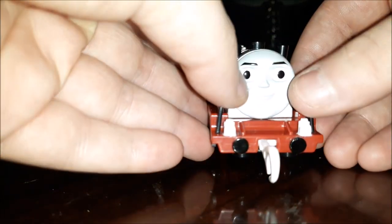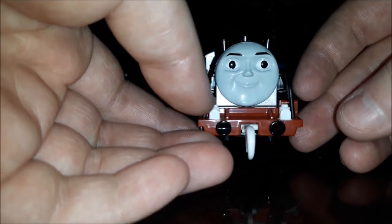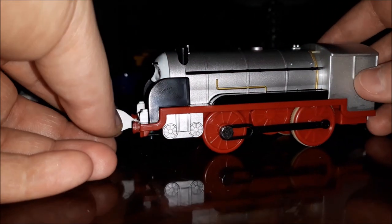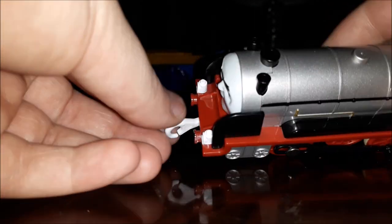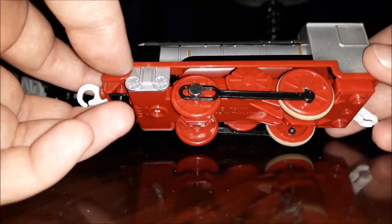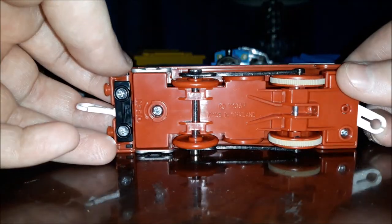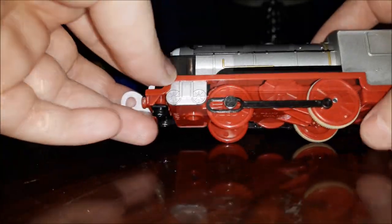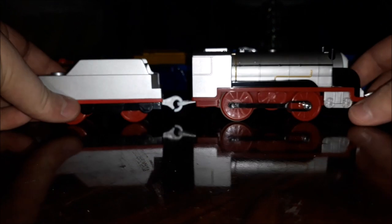I will do a comparison with the Trackmaster 2 Merlin. Is this a new hook system? It goes like this — but it doesn't go like this in the other way. Is this a new coupling system or is it the same thing? It's kind of shiny. Tomy — made in Thailand. This is a freewheel locomotive. So yeah, Merlin — then let's go on with the special Thomas one.